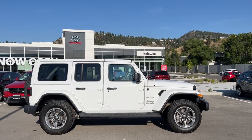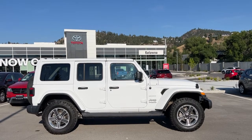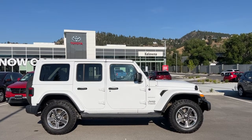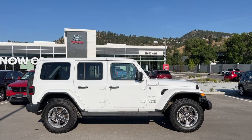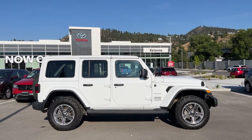Welcome to a video walk around from Kelowna Toyota. We are located at 1624 Kerry Road in Kelowna, BC, right here in the heart of the Okanagan. Today we're going to check out this beautiful 2020 Jeep Wrangler Sahara Unlimited.